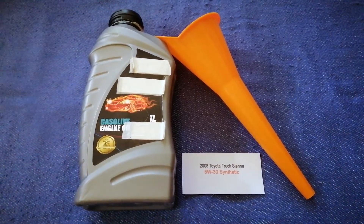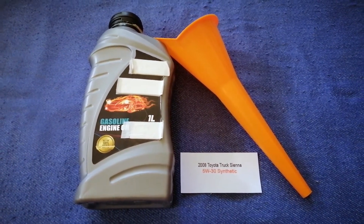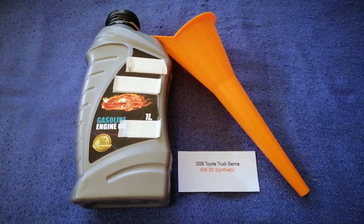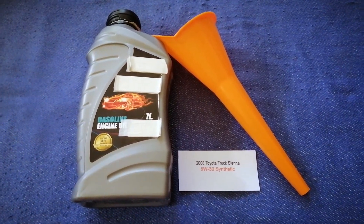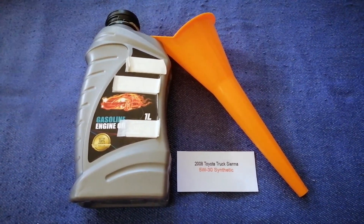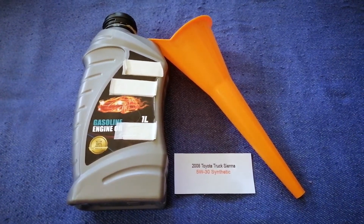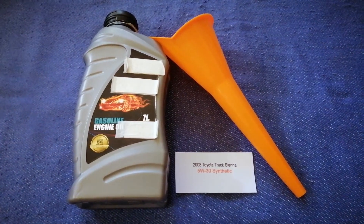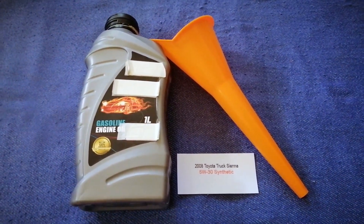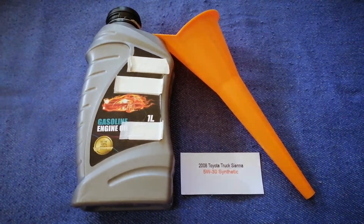So once again, the oil type for the 2008 Toyota Sienna is 5W-30C. If your 2008 Toyota Sienna uses a different type of oil, make sure to leave a comment and let the rest of us know. Don't forget to check the video description for the most recent price. Thank you for watching — please like and subscribe.